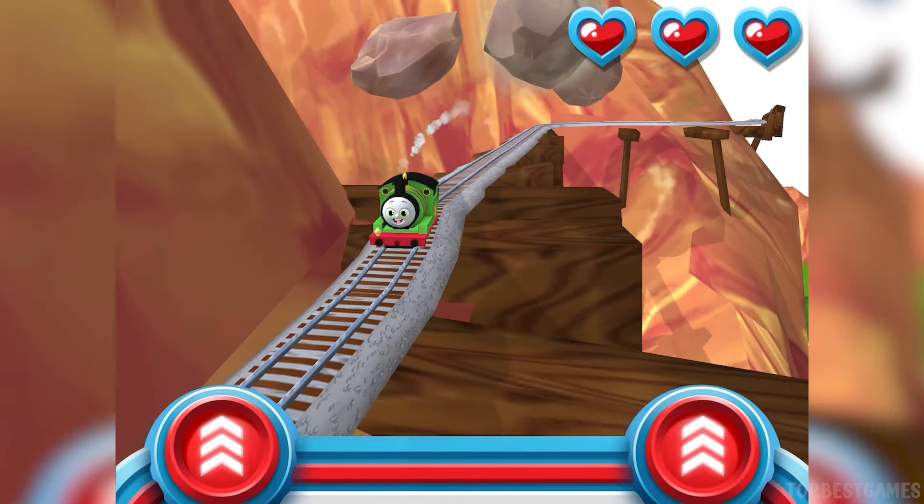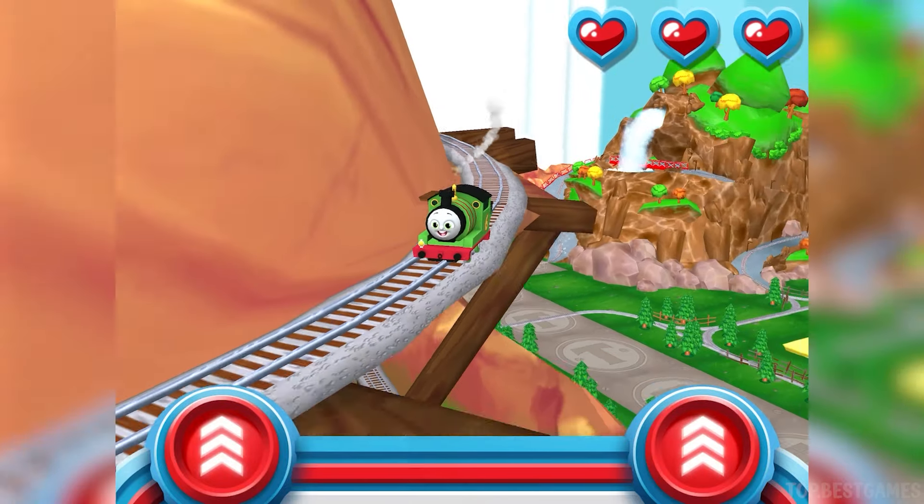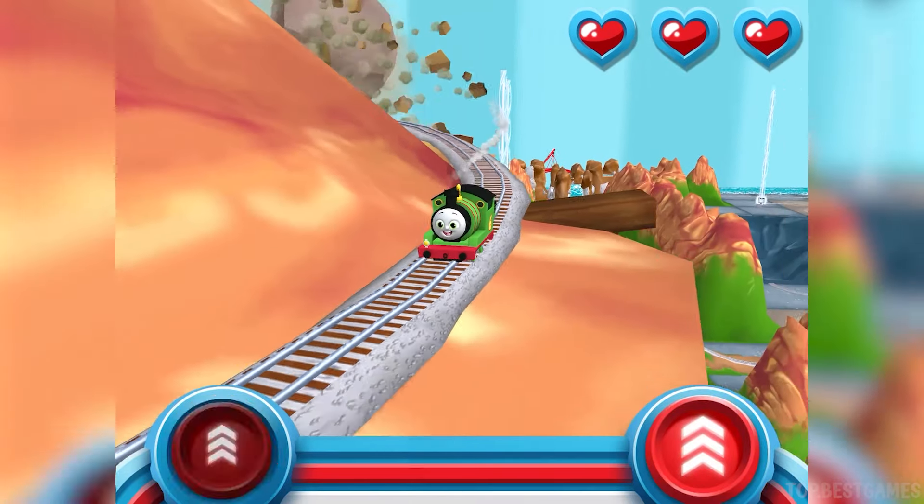Watch out for that rolling boulder, it's coming in fast. Help your engine race down at super light speed before it catches up.